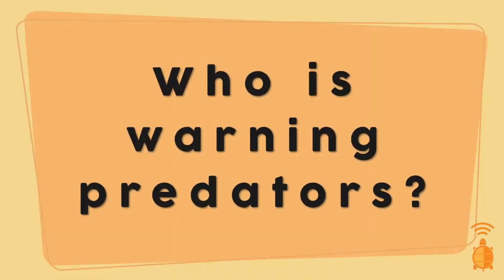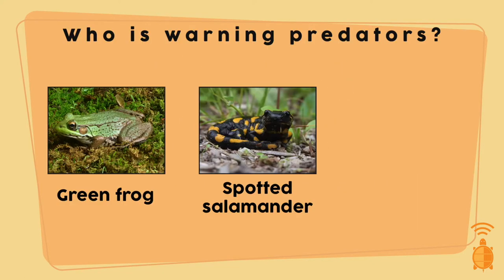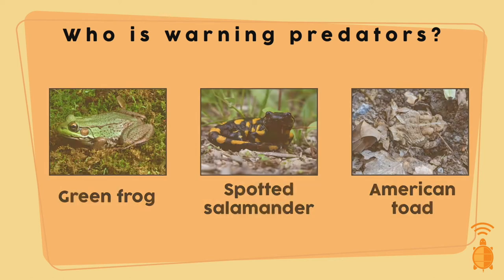Let's start by looking at amphibians, since it's herpetology season after all. Which one, based on their colors, do you think is saying 'look at me, I taste terrible, you don't want to eat me?' We have the green frog, the spotted salamander, or the American toad.